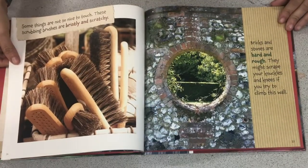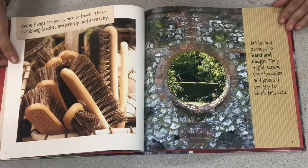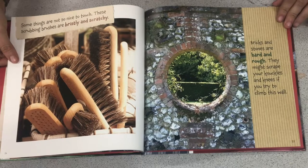Some things are not so nice to touch. These scrubbing brushes are bristly and scratchy. Bricks and stones are hard and rough. They might scrape your knuckles and knees if you try to climb this wall.